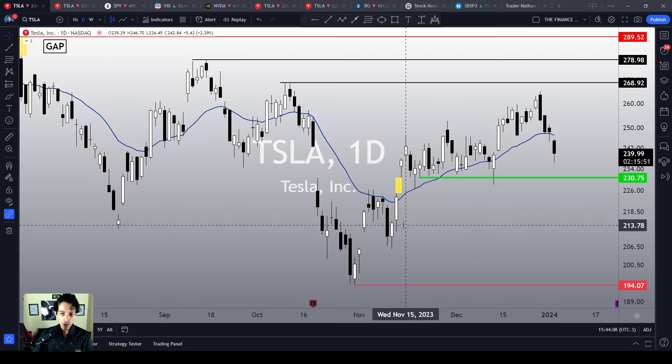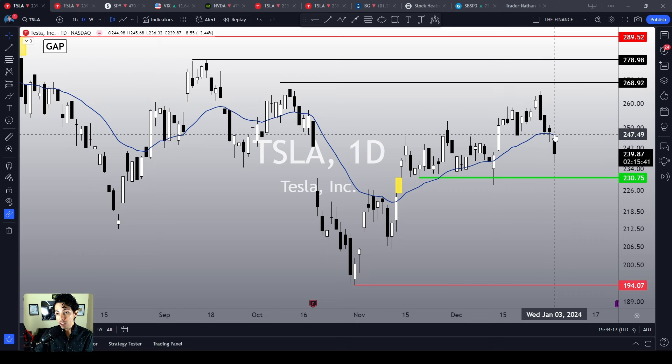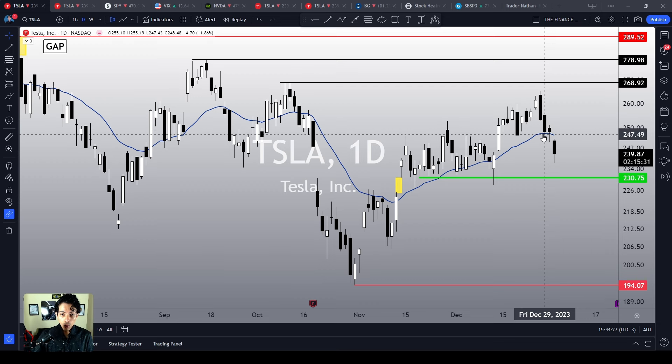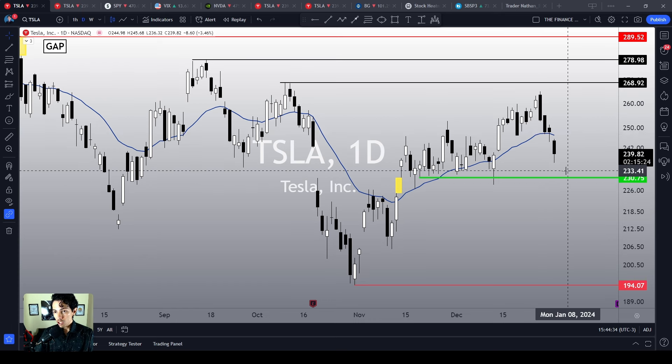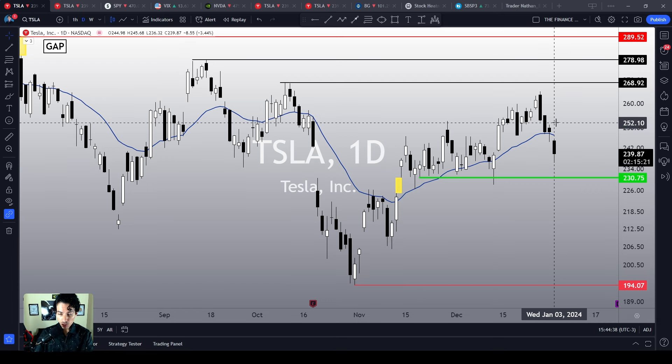Right here, right now, we see that Tesla is crashing. It has been collapsing since December 28th — we have been doing nothing but crashing. The 21 EMA tried to act as a support level yesterday, but in the end the bearish momentum prevailed. Right now Tesla's price is seeking its next technical support level: $230. Do we see any meaningful bullish reaction suggesting a possible bottom signal? Not yet.